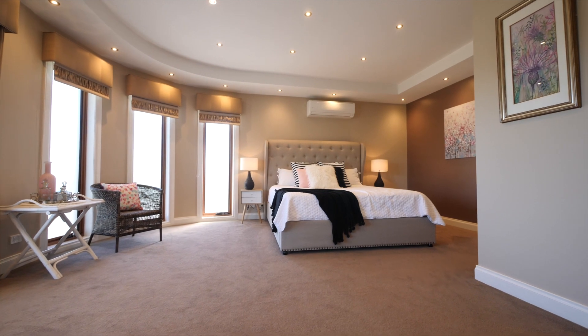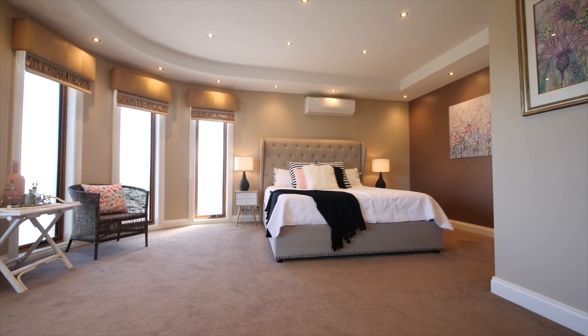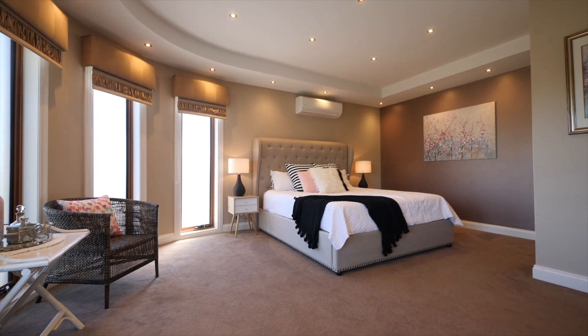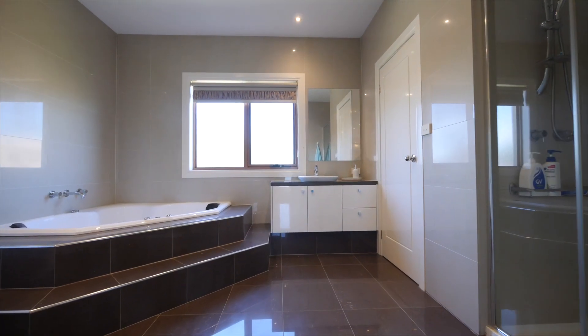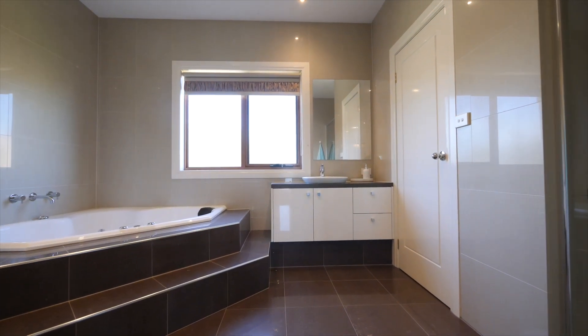The master bedroom, positioned right at the end of the home, is truly palatial. It's very, very big and incorporates that curved design seen on the lower level. It's got his and hers walk-in robes, a private balcony, and a dual vanity tiled ensuite.